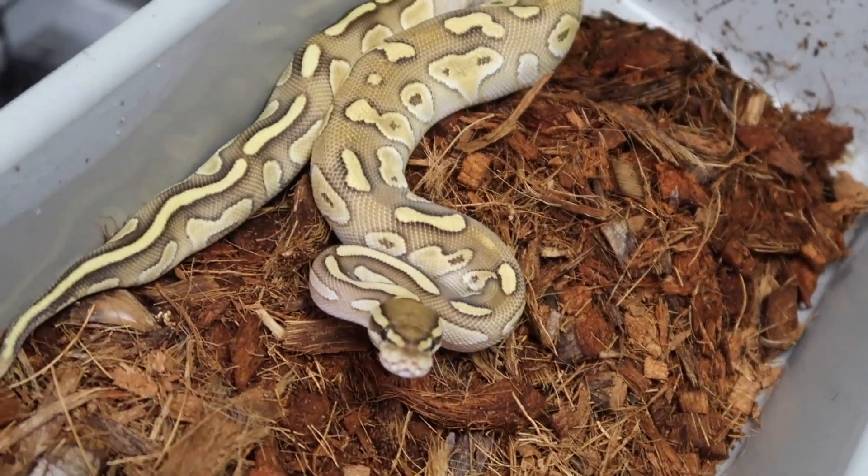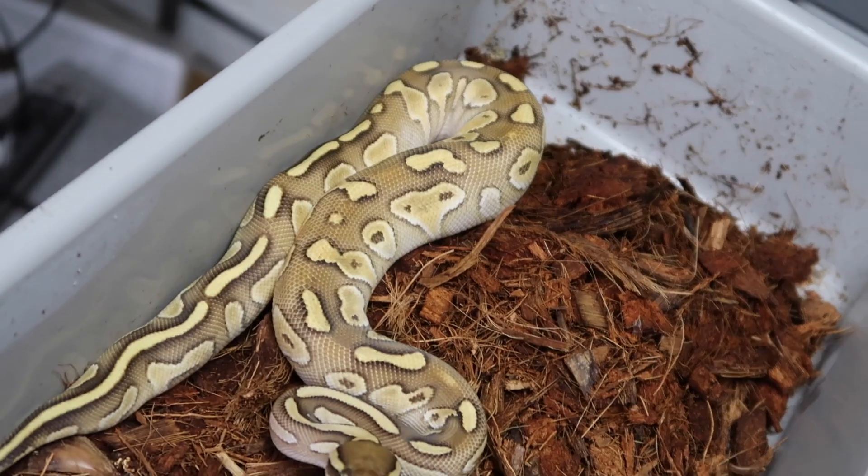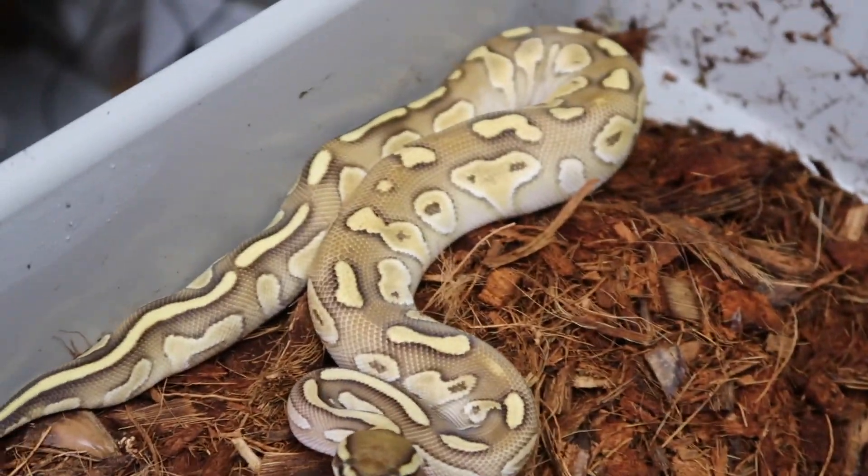This one is a lesser, 100% het ghost, possible het sunset — another female.